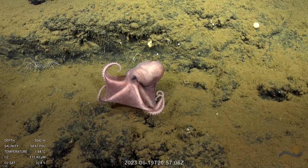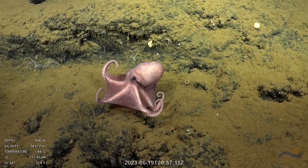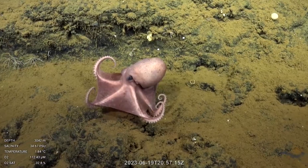Where the water comes out warm is where we're finding these octopus laying their eggs and in the brooding position, protecting their clutches of eggs in large numbers.